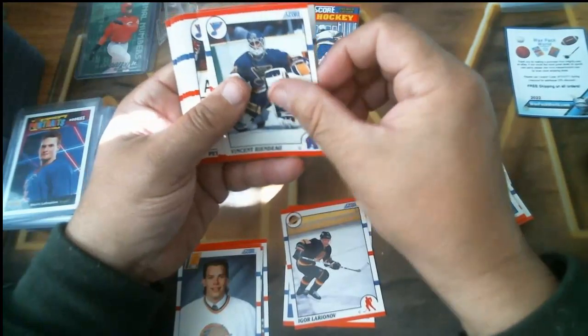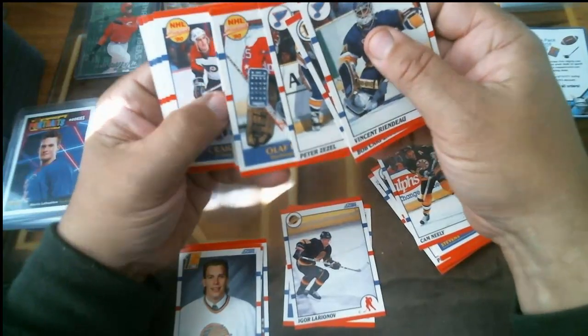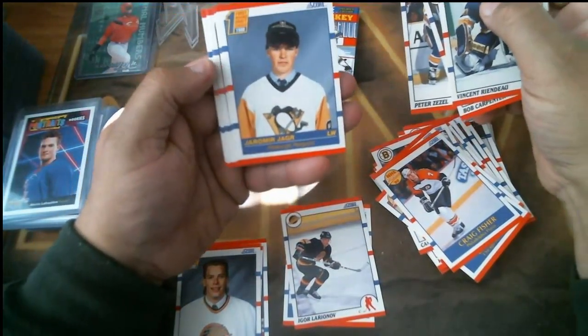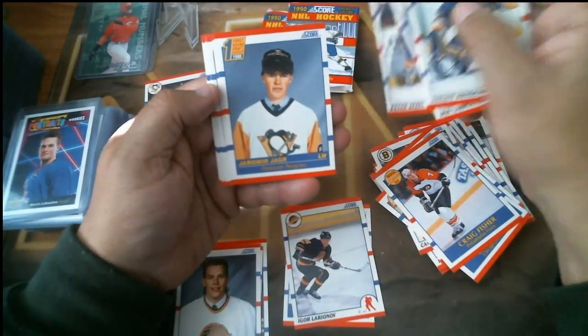Pack nine: Vincent Riendeau rookie, Cam Neely hall of fame, Carpenter, Zezel, Olaf Kolzig, Cam Russell, Craig Fisher — and Yaroslav Yaga, folks! Just like that, buying random packs from Wax Pack World and you hit it.